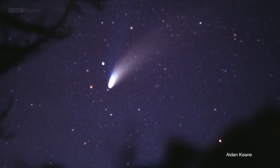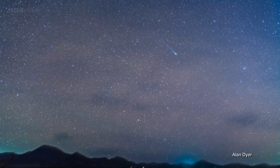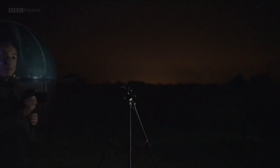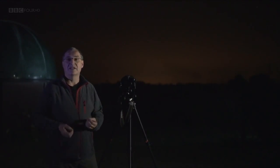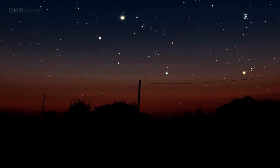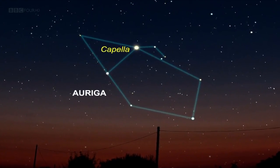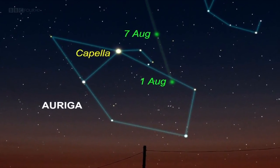Every decade or so, we get a spectacular comet passing close by the sun and giving us a display that dominates the night sky. But there are actually comets visible much more frequently than that. There's one of those visible this month — a newly discovered comet called C/2014 E2 Jacques — and it's relatively easy to see so long as you know where to look. It can be found by locating the bright star Capella, which at this time of year is the brightest star in the north-eastern part of the sky. At the start of the month, the comet lies approximately one fist-width at arm's length to the right of Capella.